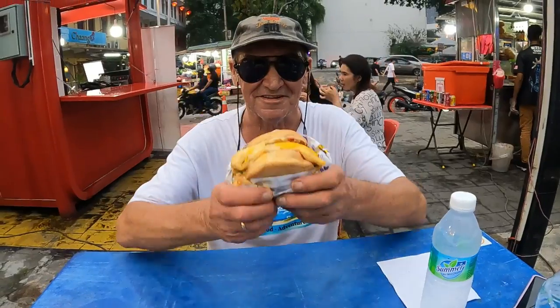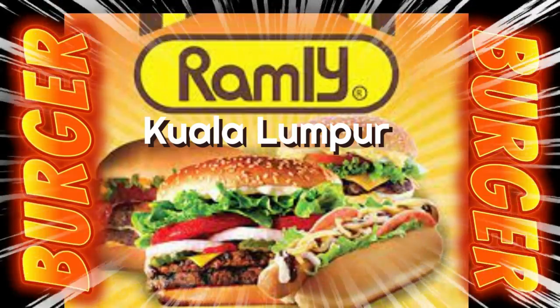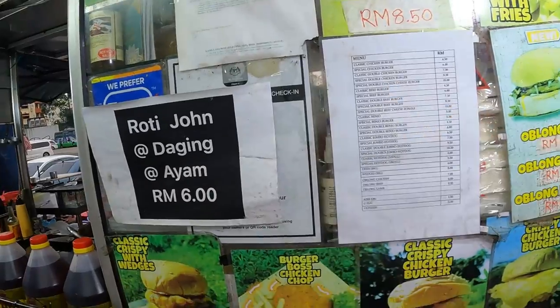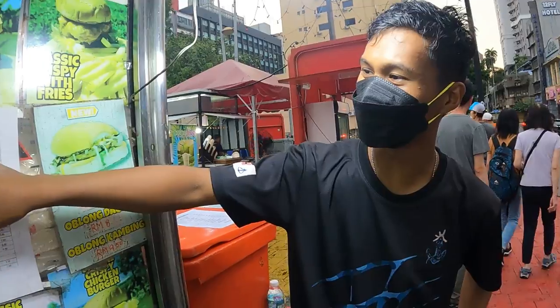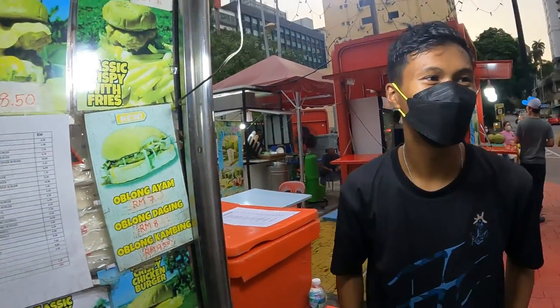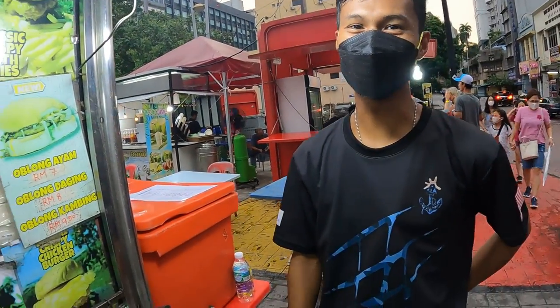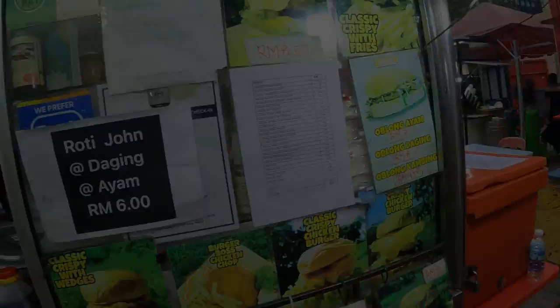If you are in KL you have to try one of these — the famous Ramley burger. We're going to try a Ramley burger; here are all your selections. I'm just going to go a double patty — a double special cheese chicken burger. I'll get a double beef burger, double beef with egg and cheese. They've just opened up so I'll give them five minutes to get ready and show you how they cook the Ramley burger.